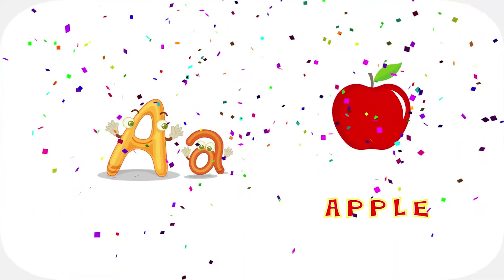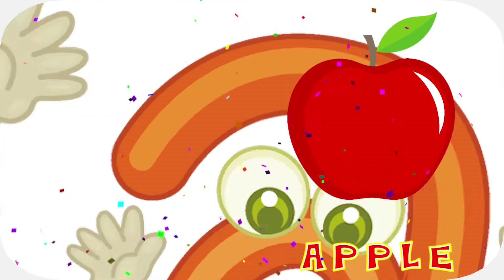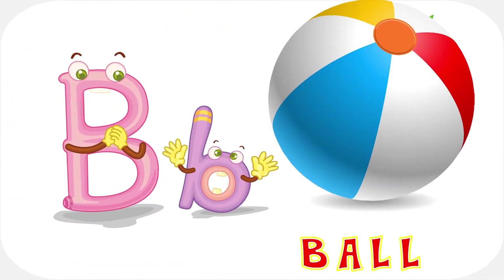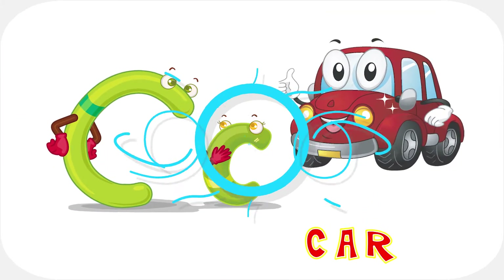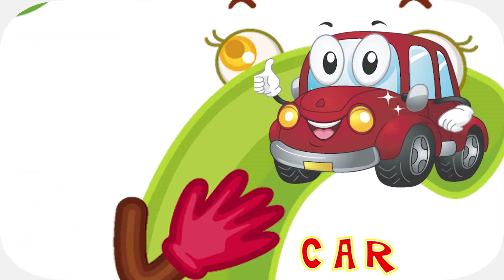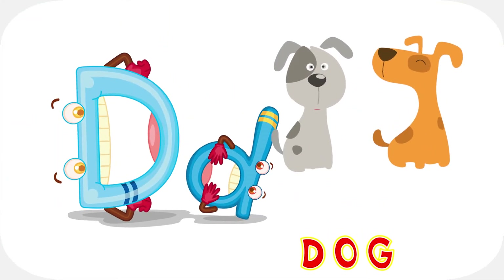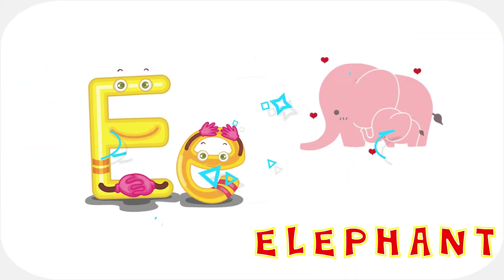A is for Ah Ah Apple. B is for b-b-ball. C is for c-c-car. D is for d-d-dog. E is for e-e-elephant.